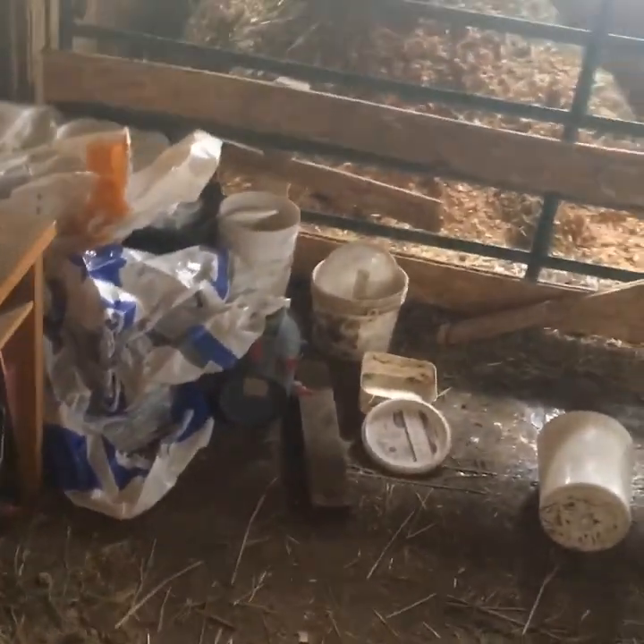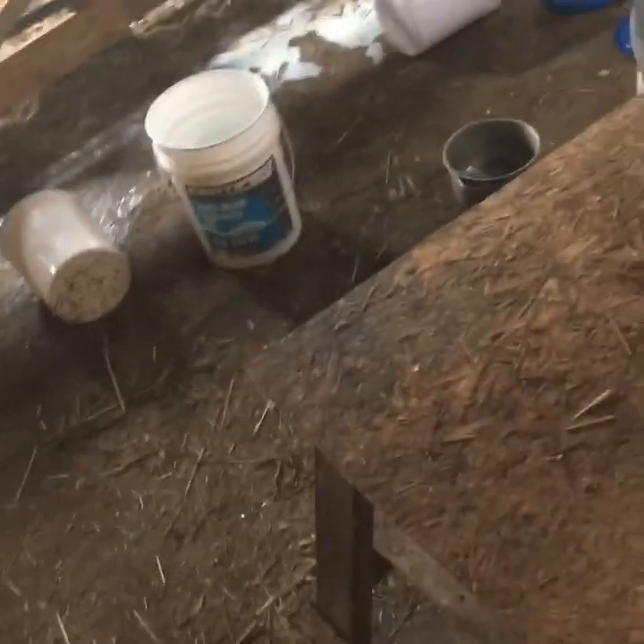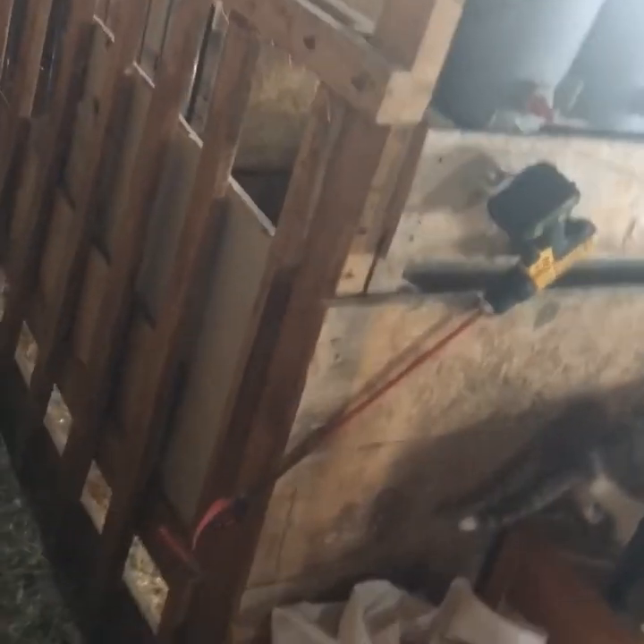This is where we keep all the milk and some tools. The bench is right there. Sorry for not getting a very good view — I can't really go in. The goats are in that pen. We have another pen over there where we keep them, and then the milking pen is in there.